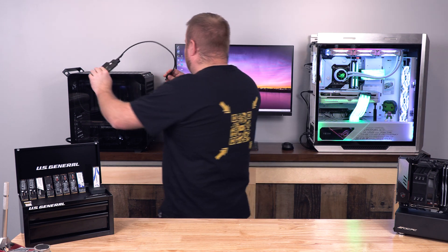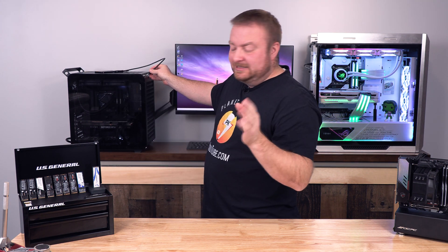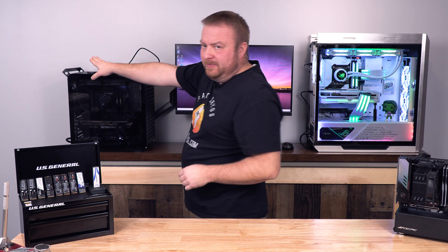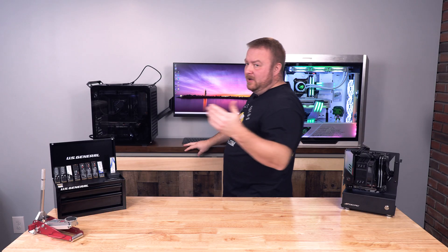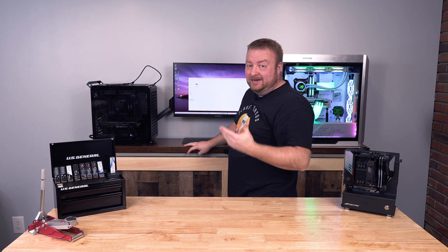But let's say we have the backup and you do have Acronis installed on your computer. Plug in your backup — which, by the way, I did show you how to do in previous videos. Go ahead and check that out if you don't know how to do your first backup.